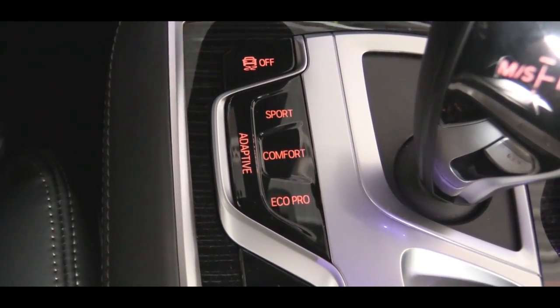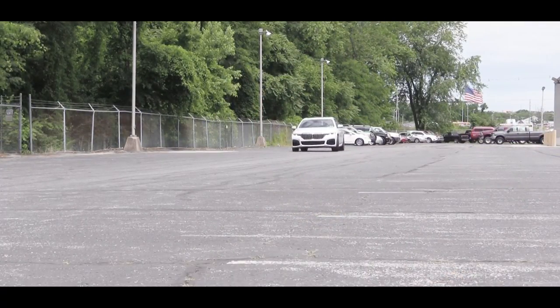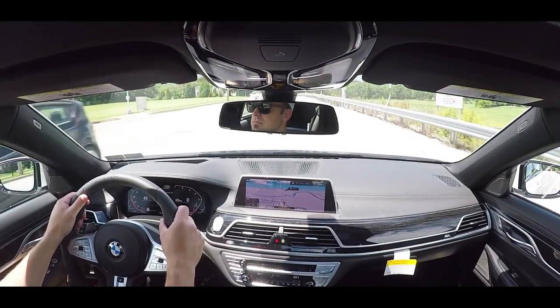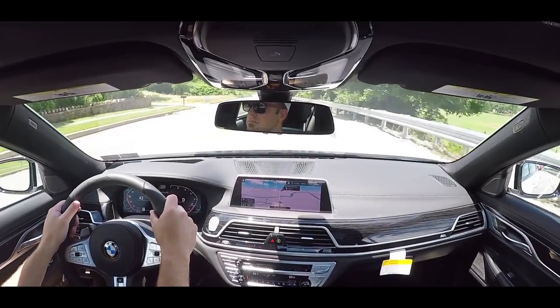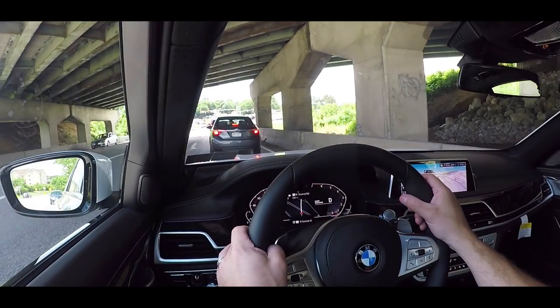Before we do any paddle shifter or acceleration test, I want to mention there are driving modes located just to the left of the shifter — they include Eco Pro, Adaptive, Comfort, Comfort Plus, and Sport. I've been leaving it mostly in Sport, but the Adaptive driving mode is probably the one most people will enjoy best, because it adapts to your driving style: if you floor it a lot it automatically puts you in Sport, or if you're stuck in rush-hour traffic it switches to Eco Pro Comfort to save some MPGs.